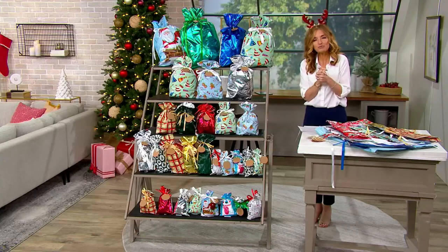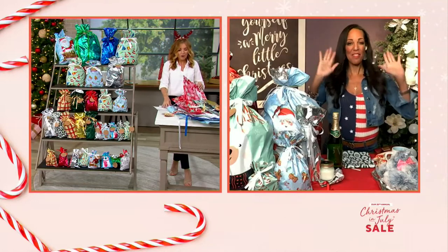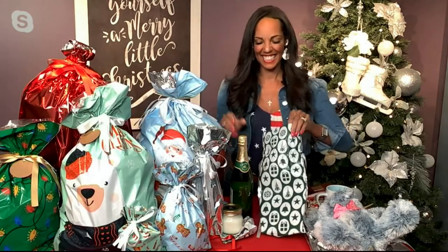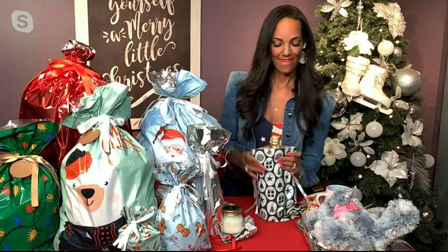Jordan Carson represents Kringle Express. She and I have worked together with this several times already. There's enough reason to be stressed out during the holidays, so people are going to be really excited that you're making this stress less to wrap.